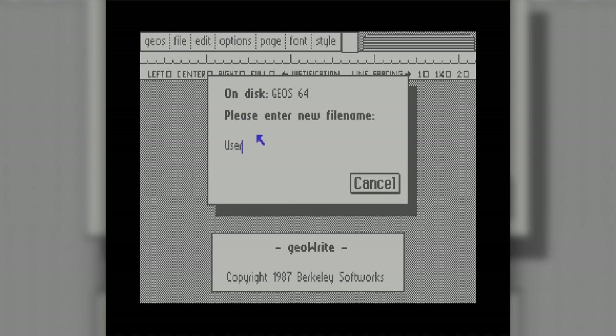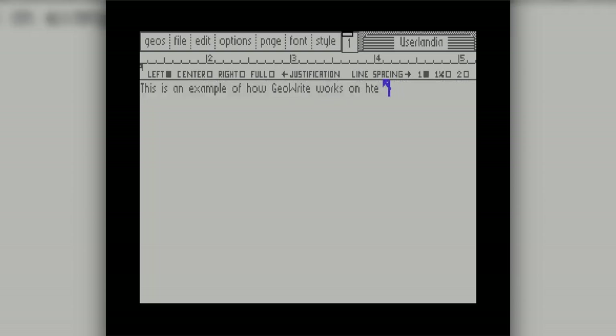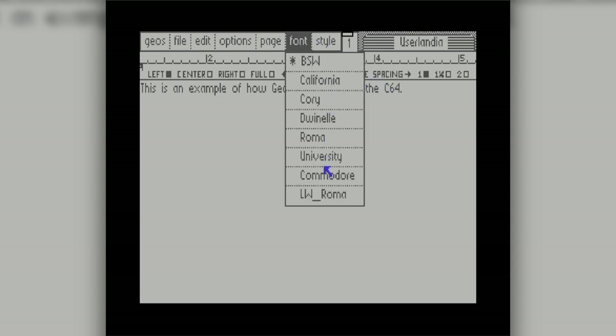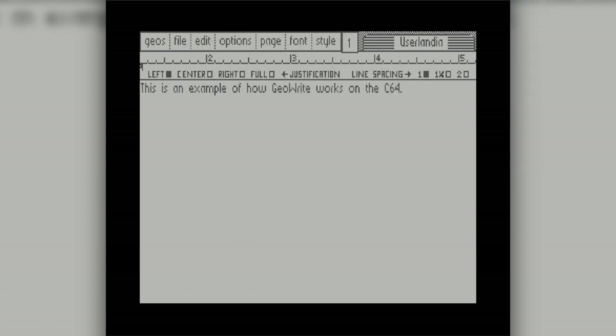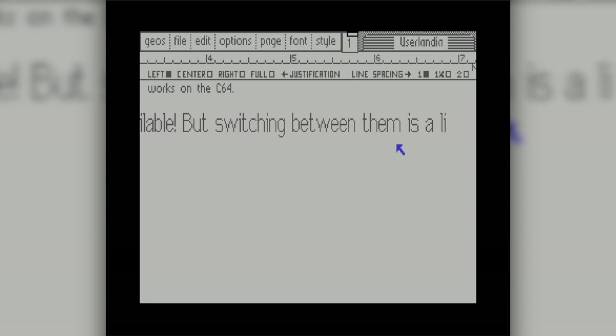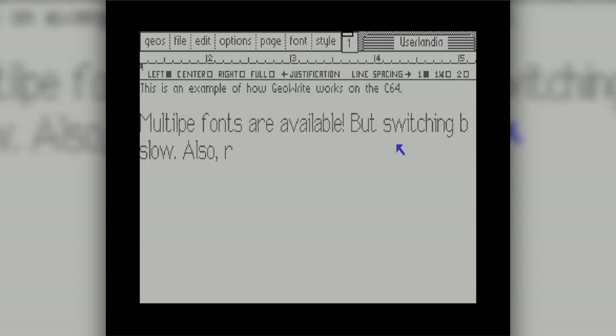The last thing I ever wrote in GeoWrite was an essay for 6th grade history class about the Rosetta Stone. I only remember this because it was the same day as the debut of the classic Simpsons episode 'Summer of 4'2",' May 19th, 1996. I took all day slowly writing the essay — in part because I was a procrastinating 13-year-old, and in part because GeoWrite was just so sluggish. I barely finished it in time to catch the episode premiere. From that point forward, any papers or correspondence would be written in something more modern, even if it meant staying after school to write them on a Macintosh.